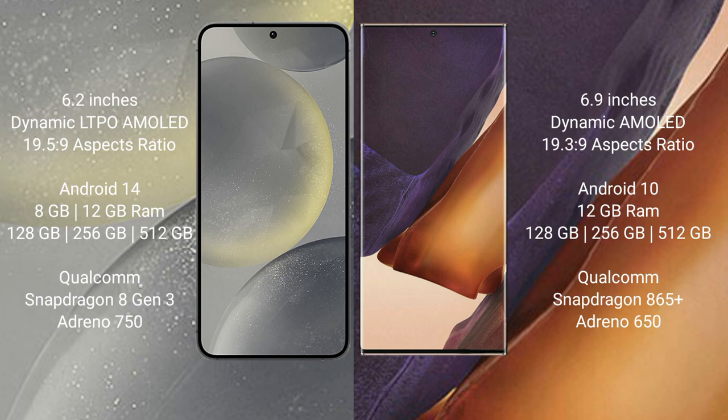Samsung Galaxy S24 runs on the Android 14 operating system. Samsung Galaxy Note 20 Ultra runs on the Android 10 operating system.